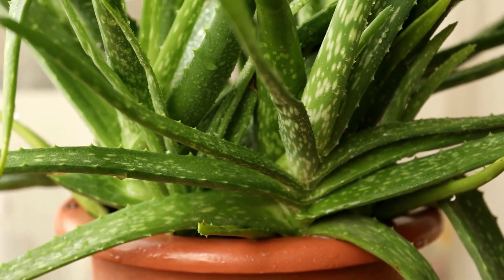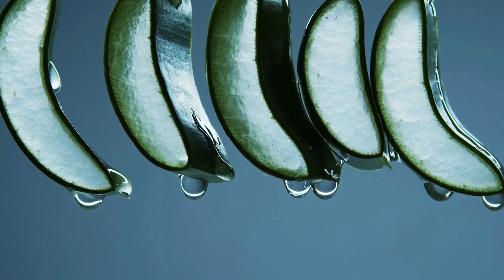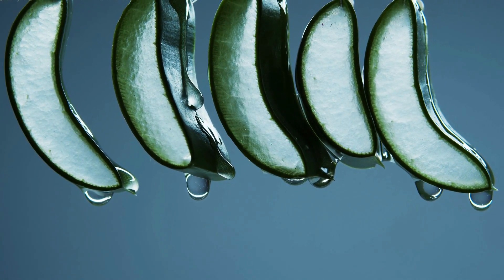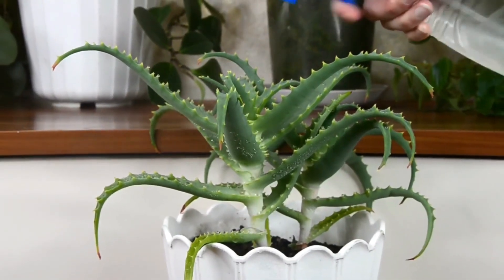Aloe plants are low care and enjoy heat and sunlight. Bonus: by snapping off one of the full leaves, you can treat a sunburn by rubbing the cooling gel on your skin. Water when the top two inches of soil are dry.